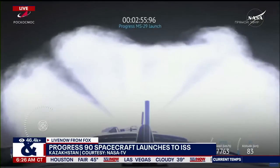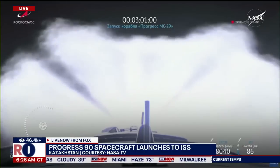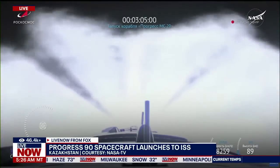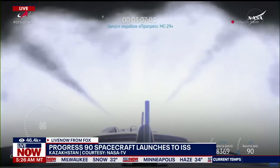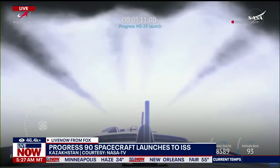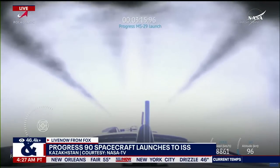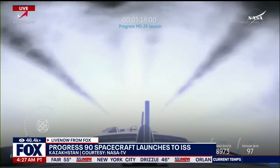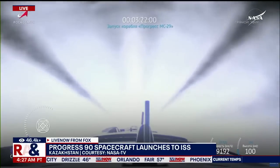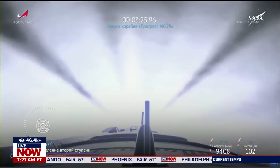There you have it right there on your screen — you are watching as Progress 90 has launched. This is over in Kazakhstan, but it is headed for the International Space Station. We really appreciate NASA TV for providing that feed for us. You can see it is now in the air and headed toward the ISS. The time now is 7:27 on the East Coast, 4:27 on the West Coast. We have to head to a quick break, but a lot more live coverage to come. You're watching live now from Fox. We'll be right back.